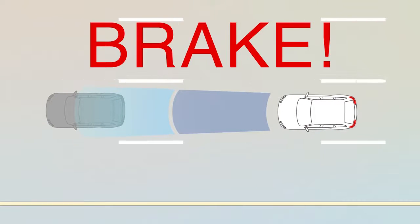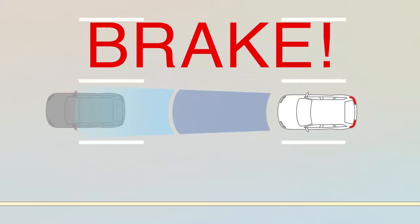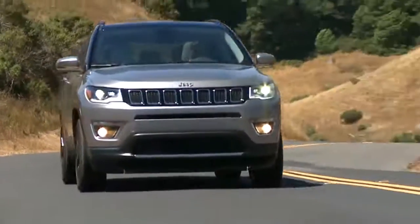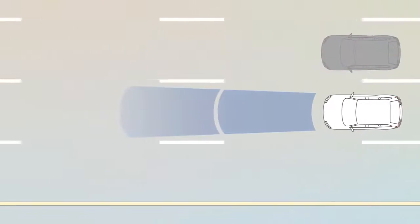When the system decides a forward collision is probable, it delivers audio and visual warnings and a possible brake jerk warning. If the driver does not take action based upon these progressive warnings, the system can provide limited braking to mitigate a forward collision.